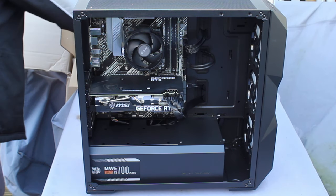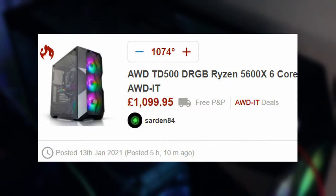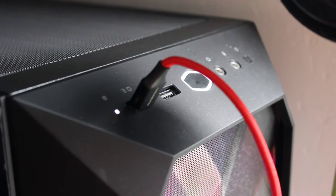In this video, I check out this pre-built PC that I came across for a surprisingly reasonable price, including 20% tax, thanks to a user on HotDeals for posting the deal. To answer two questions: first, is the AWD TD500 the best pre-built for the money? And second, is it worth buying a pre-built PC to get a 30-series graphics card, as opposed to buying them at ridiculously inflated prices on eBay?